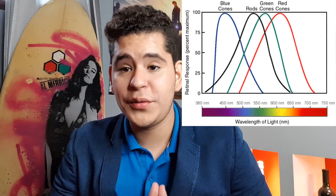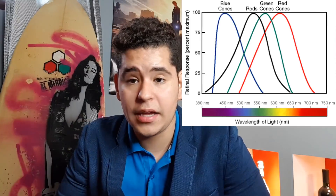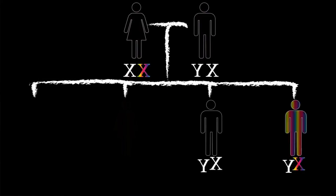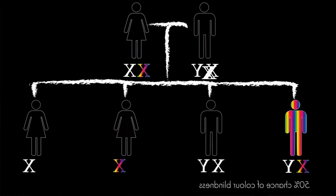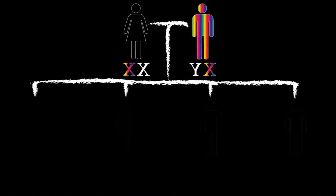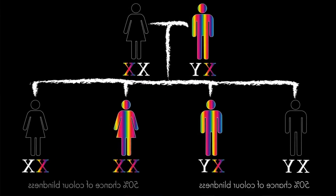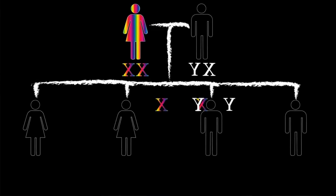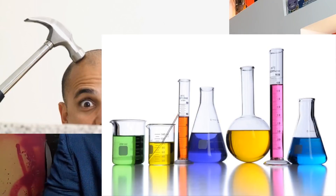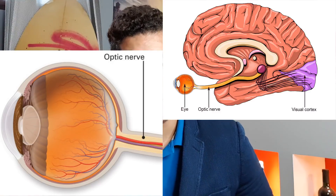Causes! The most common cause of colorblindness is an inherited problem in the development of one or more of the three sets of color-sensing cones in the eye. Males are more likely to be colorblind than females, as the genes responsible for the most common forms of colorblindness are on the X chromosome. As females have two X chromosomes, a defect in one is typically compensated for by the other, while males only have one X chromosome. Colorblindness can also result from physical or chemical damage to the eye, optic nerve, or parts of the brain.